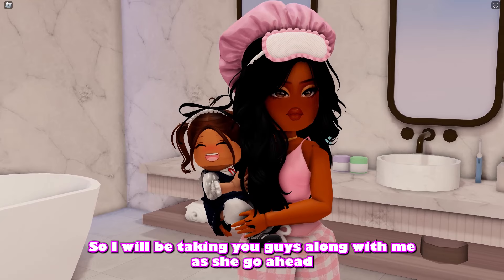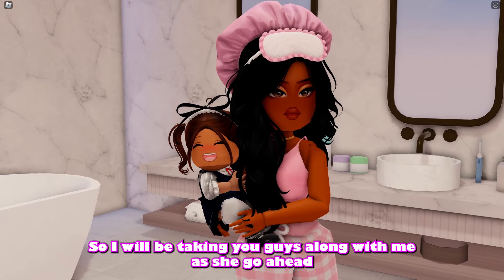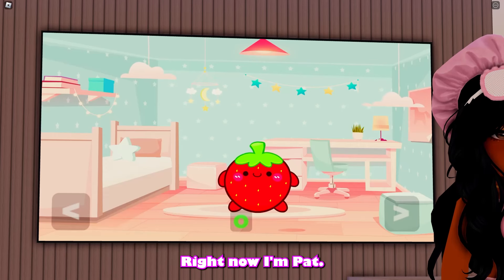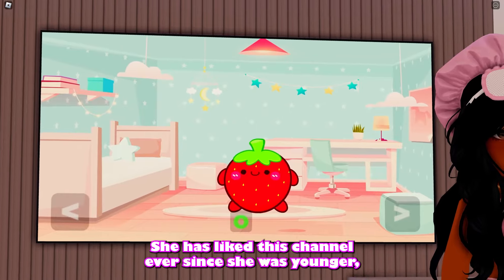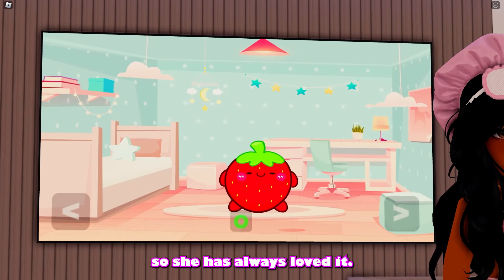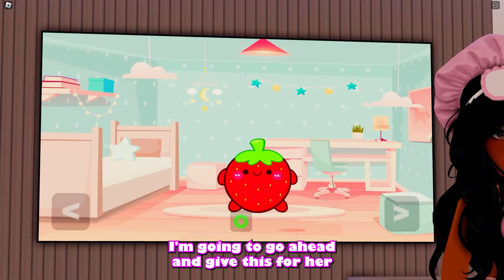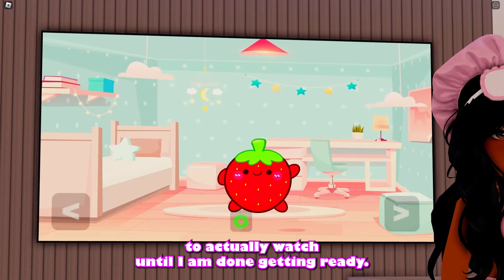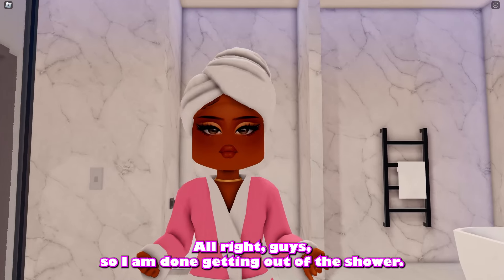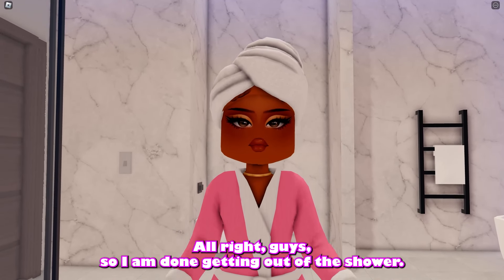I have to go ahead and get ready myself, so I'm going to let baby Ariel sit down and watch some TV. She's watching her favorite channel — she's loved it since she was younger. I'll give her that to watch until I'm done getting ready. I just got out of the shower and I checked on baby Ariel — she's all good.